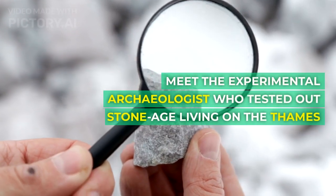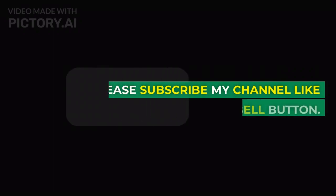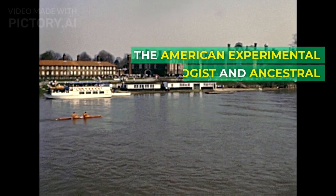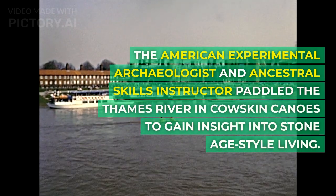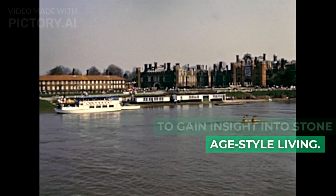Meet the experimental archaeologist who tested out Stone Age living on the Thames. The American experimental archaeologist and ancestral skills instructor paddled the Thames River in cowskin canoes to gain insight into Stone Age style living.